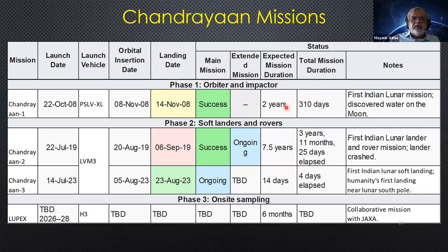Chandrayaan-3 went up in July, reached orbit August 5th, and landed August 23rd. The mission is still ongoing — we don't know if we can extend beyond 14 days because the rover goes into nighttime when temperatures become very low. We have to see whether when sunrise comes again, the lander and rover can revive themselves. It was the first lunar soft landing in difficult terrain. The next mission is LUPEX, an Indo-Japanese collaboration expected sometime between 2026 and 2028, lasting six months.